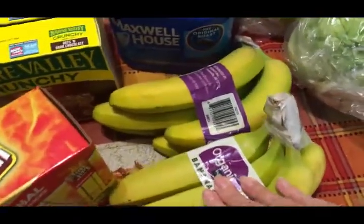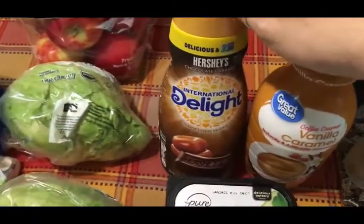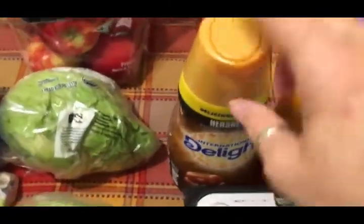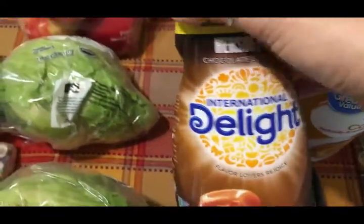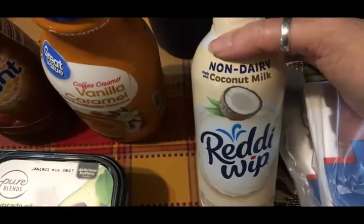I got two packs of organic bananas, two heads of organic iceberg lettuce, some dairy-free cheese, some of our dairy-free avocado oil butter, some vanilla bean ice cream for Travis and Scott, some frozen grape juice, and creamers for Travis. There was a replacement item — Hershey's chocolate caramel and vanilla caramel creamers. I had ordered the chocolate caramel in the Great Value brand but they didn't have it, so they replaced it. I also got some non-dairy Ready Whip made with coconut milk for Olivia, and two pounds of ground turkey.